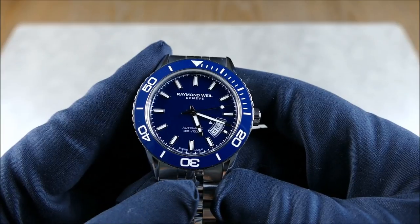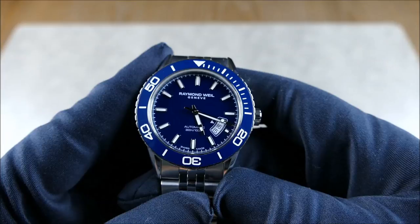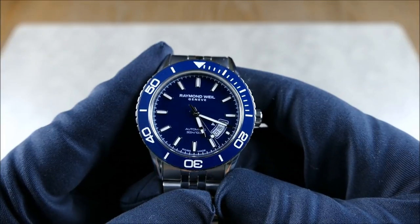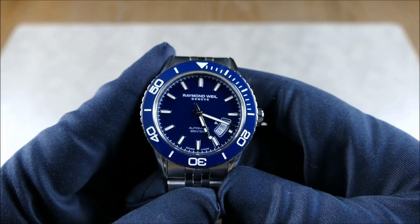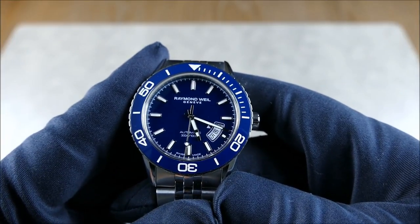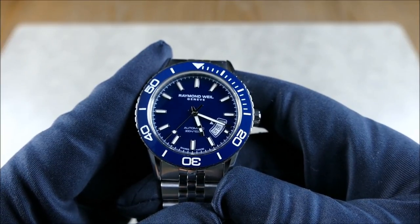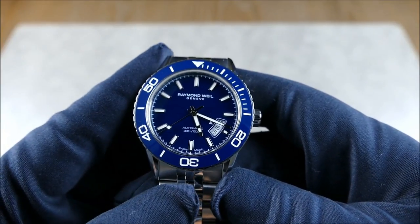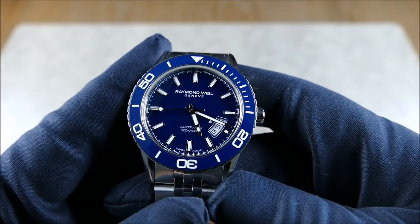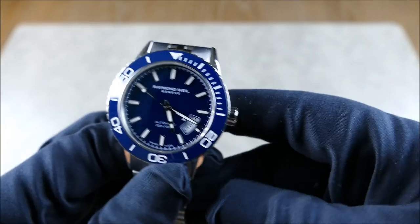It is water resistant to 300 meters, which is very nice and to be expected in this price range. It uses BGW9 Swiss Super-LumiNova, which gives a nice blue-toned glow. The black variant actually uses C1, so I believe it glows green, while this one glows blue — something to think about if you're interested in the black model variant.